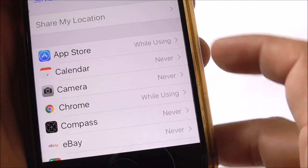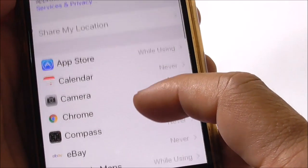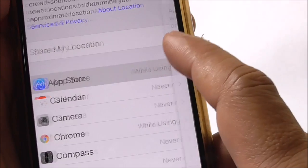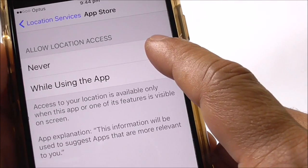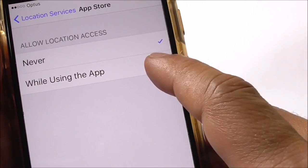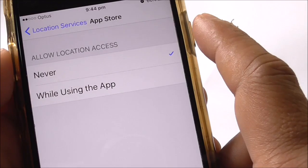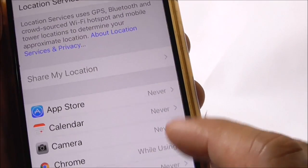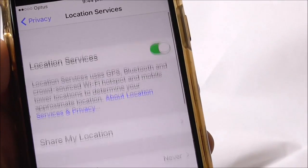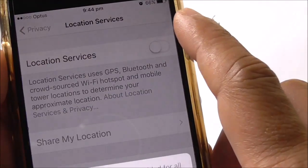Once it's green, it's switched on. Those are the apps on my phone that actually use GPS or Location Services. You can have them switched on or off individually per app — while using the app, or never. So you can individually switch on and off GPS per app.